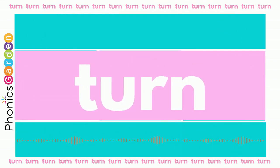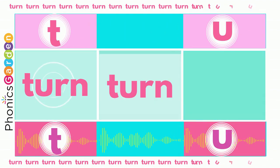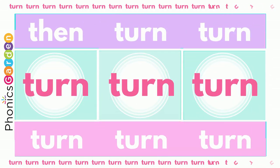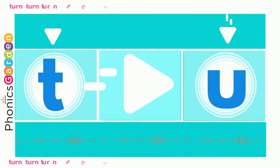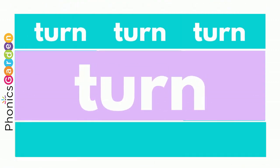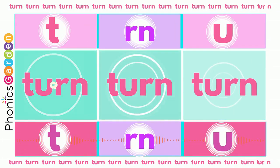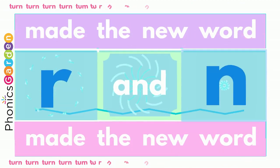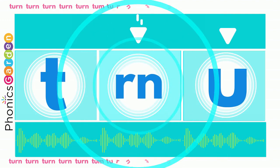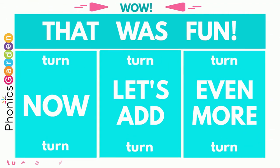Now you've made a new word: turn, turn, turn! Use a T, R and N — turn, turn, turn! Now you've made a new word: turn, turn, turn! Use a T, R and N — turn, turn, turn! Now you've made a new word: turn, turn, turn! Wow!